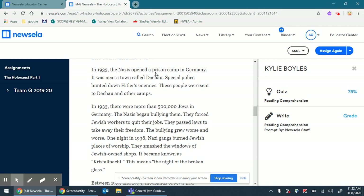In 1933, the Nazis opened a prison camp in Germany near a town called Dachau. Special police hunted down Hitler's enemies, and these people were sent to Dachau and other camps. In 1933, there were more than 500,000 Jews in Germany. The Nazis began bullying them. They forced Jewish workers to quit their jobs. They passed laws to take away their freedom. The bullying grew worse and worse.